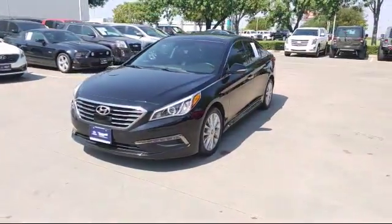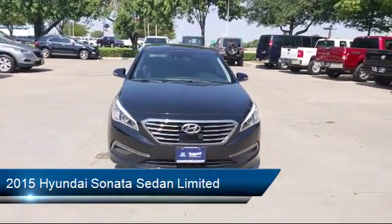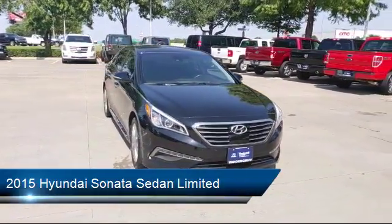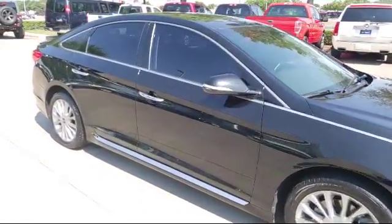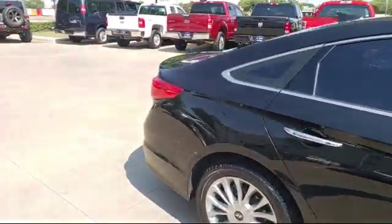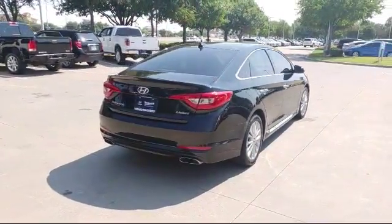This vehicle comes equipped with heated front seats, steering wheel controls, keyless entry, air conditioning, traction control, CD player, side airbags, power windows, anti-lock braking, telescoping steering wheel, and has less than 65,000 miles on the odometer.